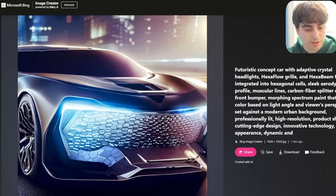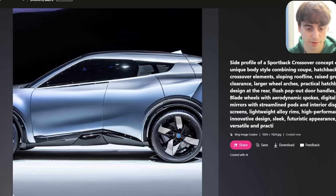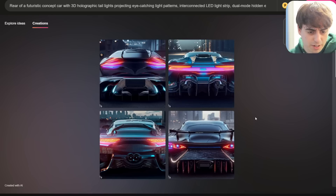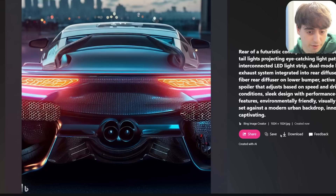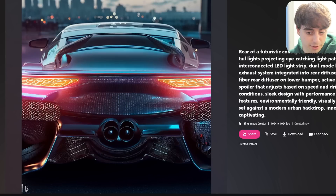Midjourney was more coherent, but in some ways Bing's images are a lot more accurate. For the side profile, we got a bunch of cutoff images because Bing is literally only a square aspect ratio. We also got some pretty unique designs in terms of the rear end — all worse than the Midjourney ones. The exhaust is coming out the center, though.